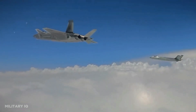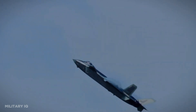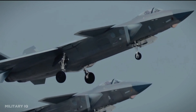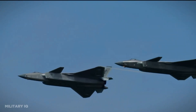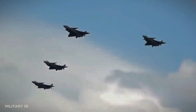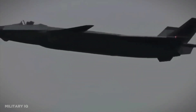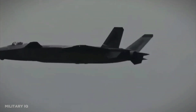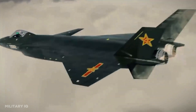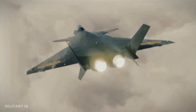The J-20 stands as a symbol of China's ambition to dominate the skies, and its weapon capabilities align with this goal. With a primary focus on air superiority and precision strike missions, the J-20 is armed with advanced air-to-air missiles like the PL-15, designed for engaging enemy aircraft at extended ranges. Additionally, it can carry air-to-ground munitions, including precision-guided bombs and cruise missiles, making it a versatile platform. Its weapon capabilities emphasize its role as a crucial asset in ensuring aerial dominance and supporting strategic objectives.